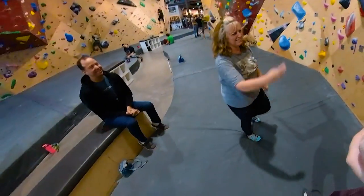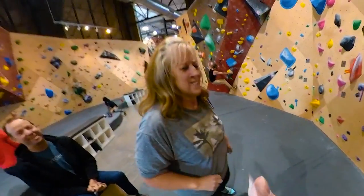Today we're teaching Ginger a new skill that will immediately level up her climbing so she can make that move.